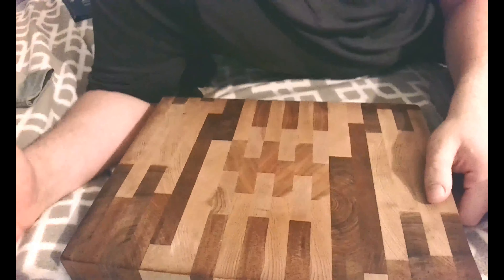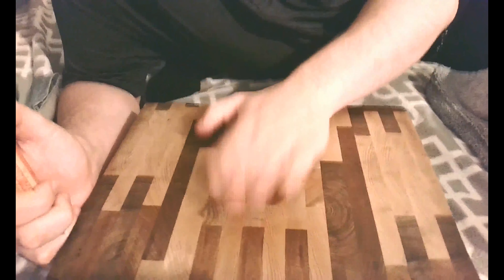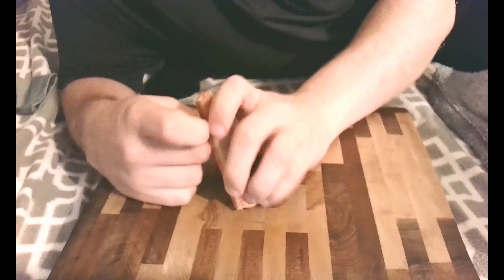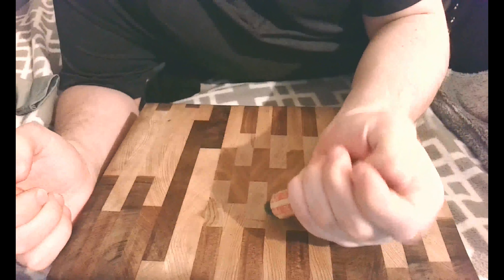I'm not sure if this one is silver or not but it doesn't look it. And now for the fun part — doing an unrolling of these. I got my trusty cutting board here, made in woodshop, and it's time to unroll these wheat cents.